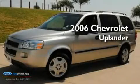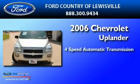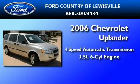This is a 2006 Chevrolet Uplander. This minivan has a four-speed automatic transmission and a 3.5 liter V6.